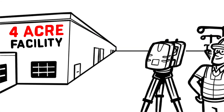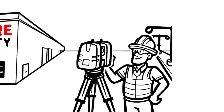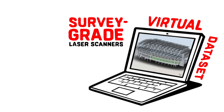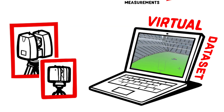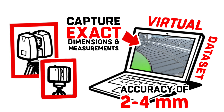Imagine laser scanning that same facility to capture accurate as-built site data in just a few days. Yes, it is possible — with 3D laser scanning by TruePoint, a GPRS company. Once scanned using survey-grade laser scanners, you'll receive a virtual data set of your facility with the exact dimensions and measurements of your project site, with an accuracy of 2 to 4 millimeters.